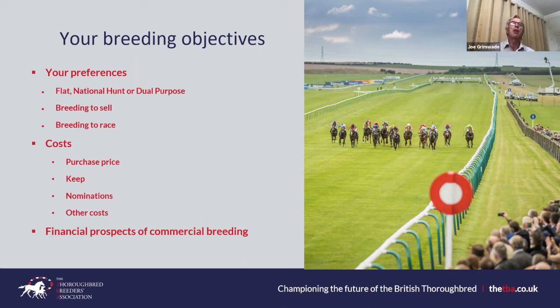Registration costs: registering a foal by July 31st is just over £100 online. Change of ownership is about £50 online — hopefully a once-only payment. If you buy a filly out of training you also pay a fee to register her as a broodmare so you can register her progeny — again a once-only payment of just under £100 online.